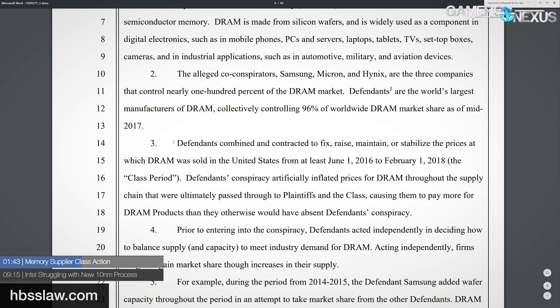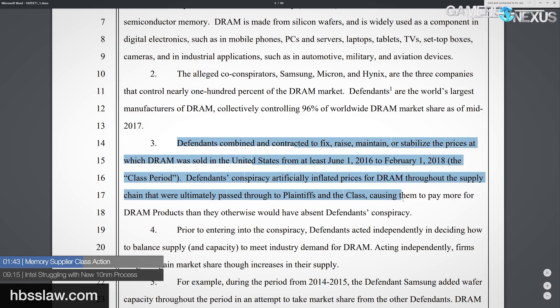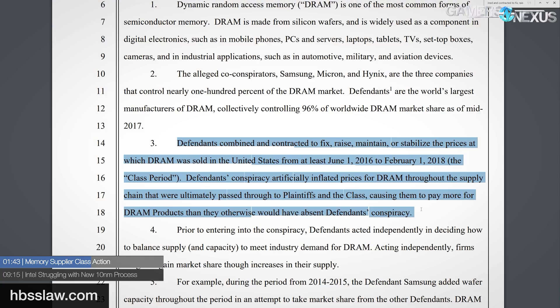...defendants combined and contracted to fix, raise, maintain, or stabilize the prices at which DRAM was sold in the United States from at least June 1st, 2016 to February 1st, 2018. Further stating that defendants' conspiracy artificially inflated prices for DRAM throughout the supply chain that were ultimately passed through the plaintiffs and the class, causing them to pay more for DRAM products than they otherwise would have absent defendants' conspiracy.